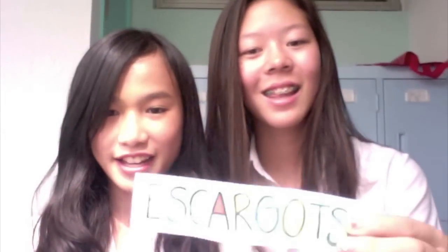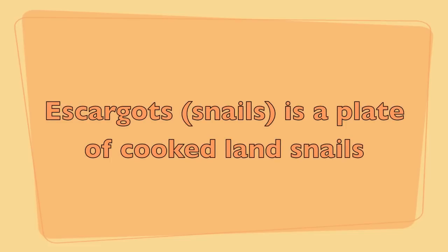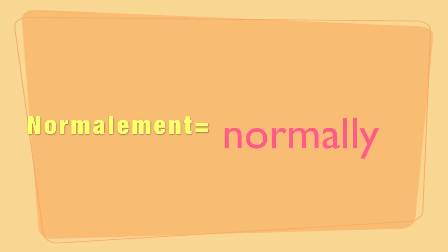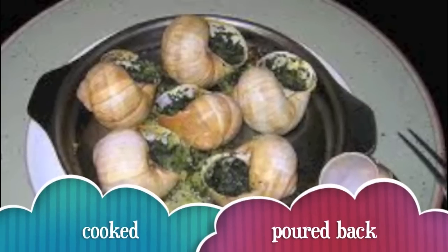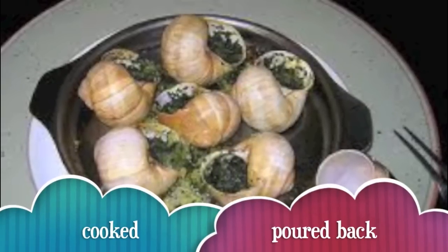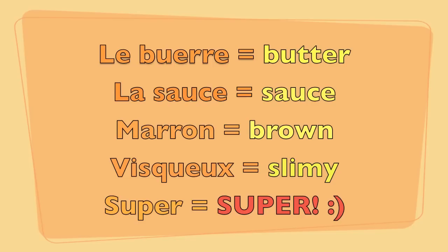Qu'est-ce que c'est? Escargots! Escargots are normally served as an appetizer. In French culture, escargots are removed from their shells, cooked, and then poured back into the shells with butter and sauce for serving.